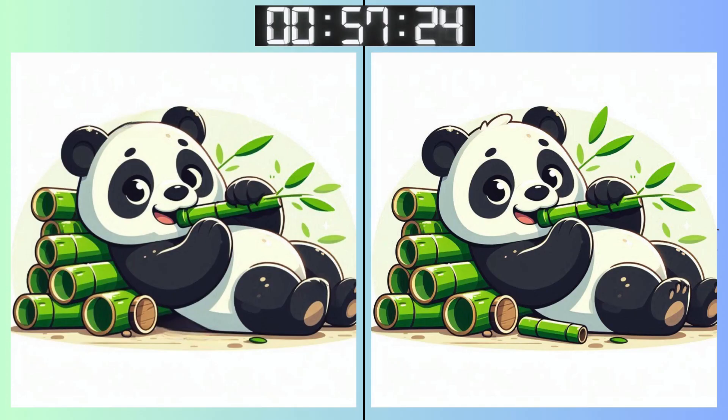Warmed up? Let's see if you can catch this one. Keep those eyes peeled. Every corner counts.